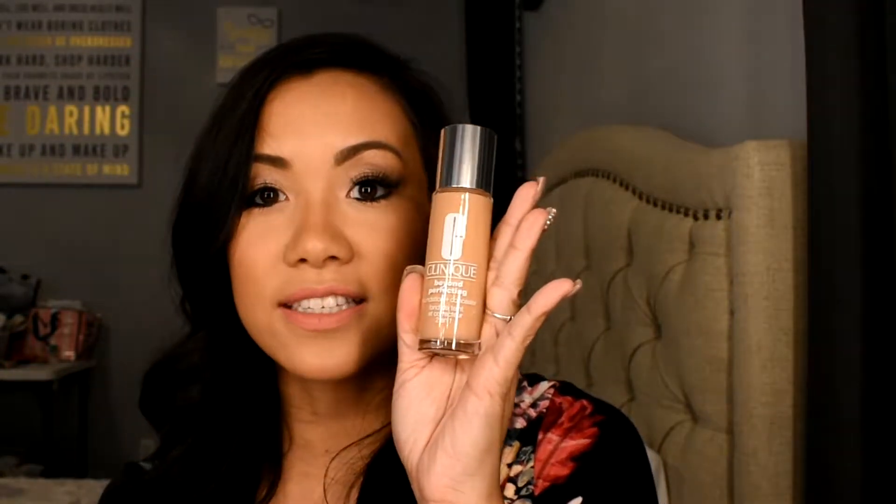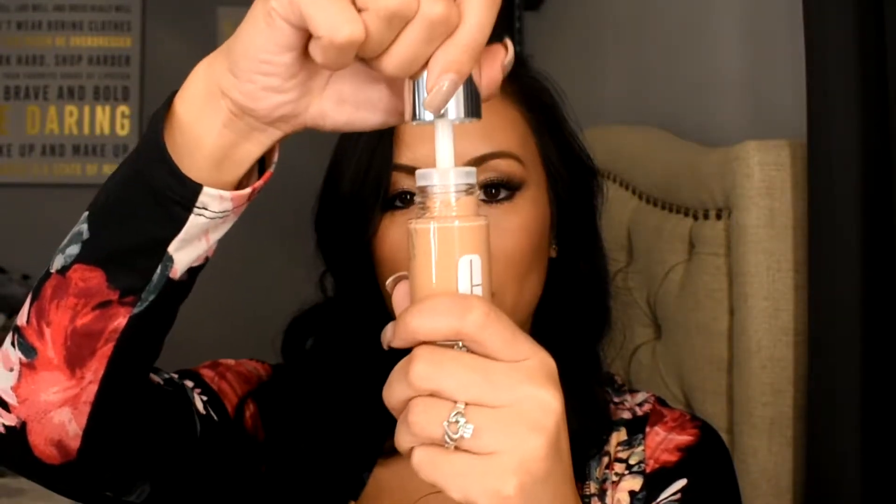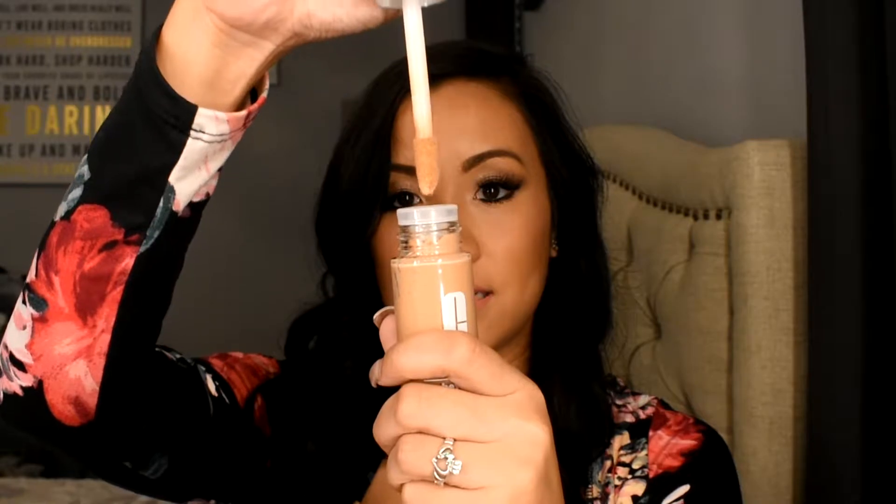It comes in a glass tube for about $25, and it has a wand applicator — it's not a pump tube. I'm in the shade Vanilla.